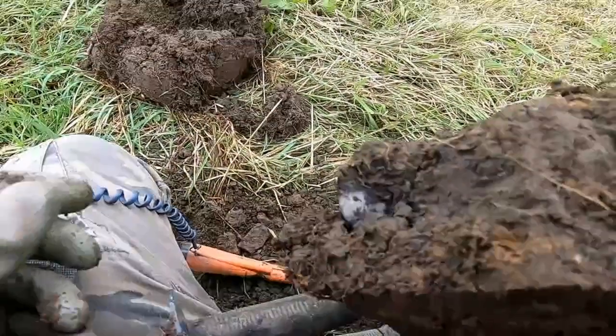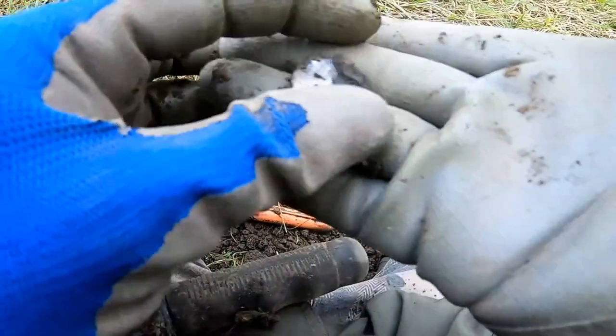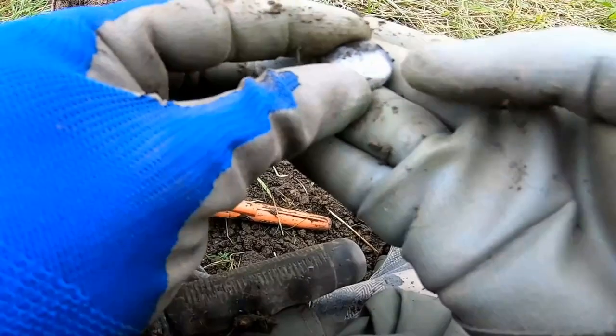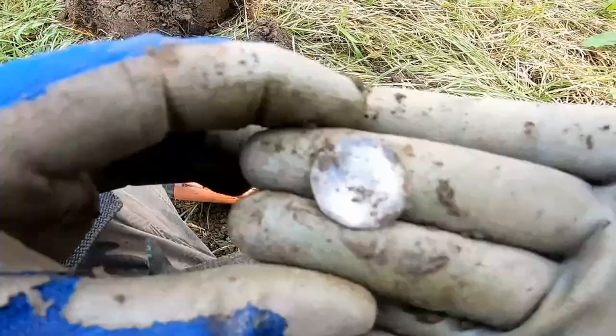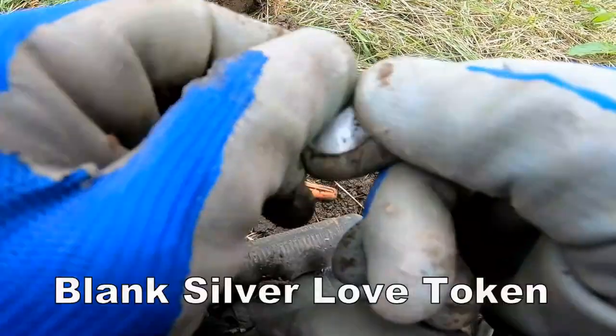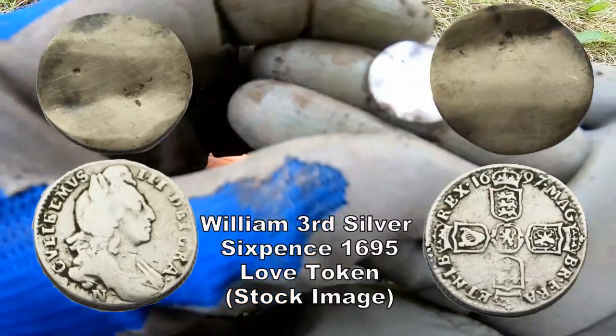Oh hey, we've got a silver — but what silver is it? Oh, look at that. I can't tell you what it is, but it's definitely silver.